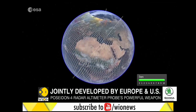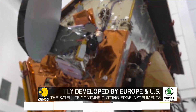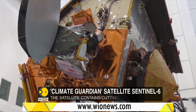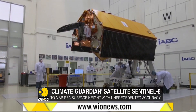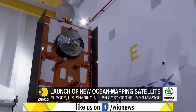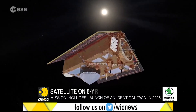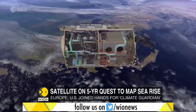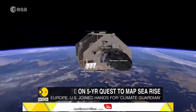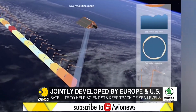To help scientists keep track of the rise in sea levels, Europe and the United States have jointly developed a satellite known as Sentinel-6 Michael Freilich. The probe's most powerful weapon is the Poseidon IV radar altimeter, which is named after the Greek god of the sea. The satellite contains cutting-edge instruments able to capture sea surface height with unprecedented accuracy.